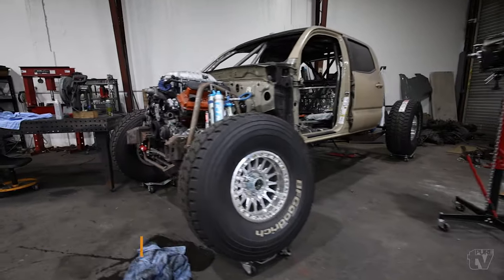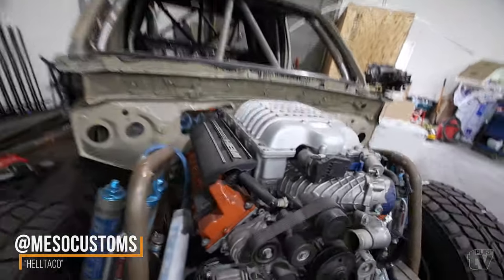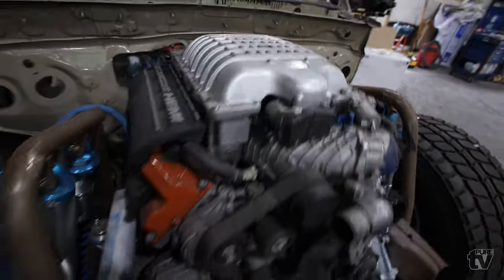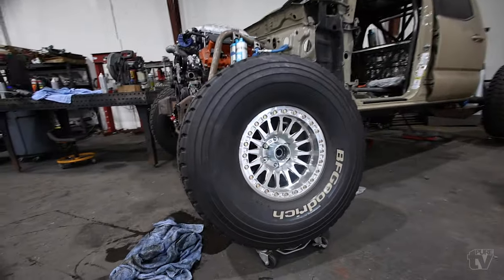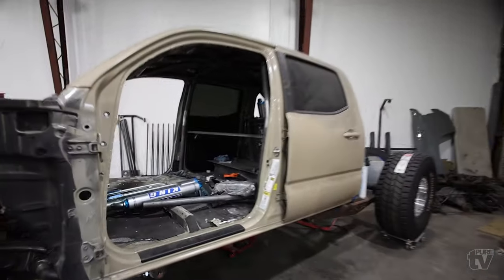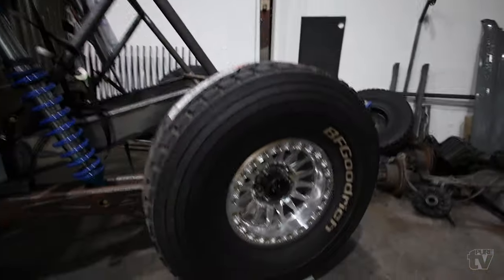This must be Miso's Tacoma. Got the Hellcat in there — sheesh. This thing is insane, full build. Some 39s.